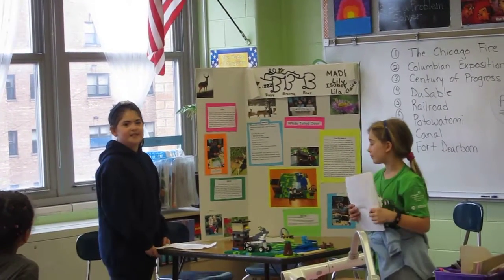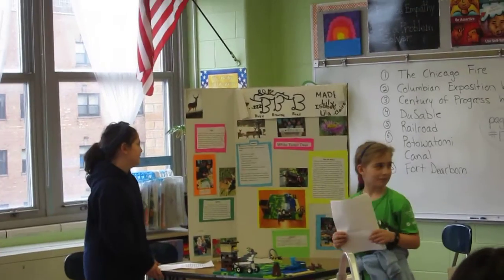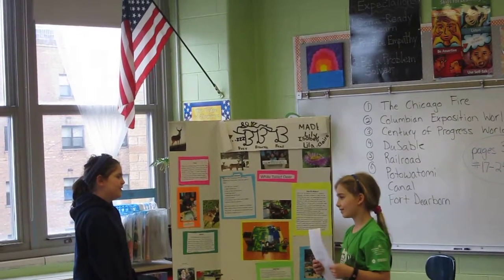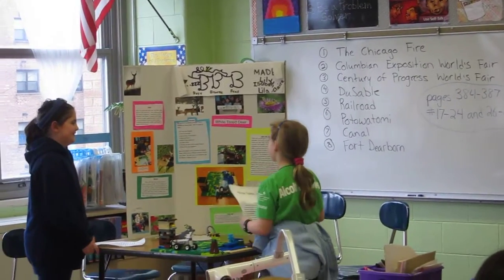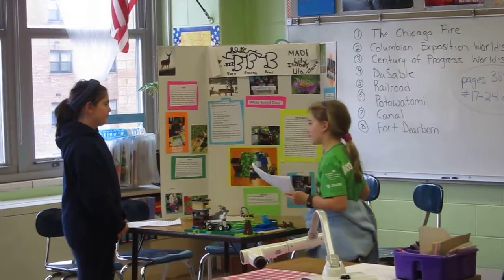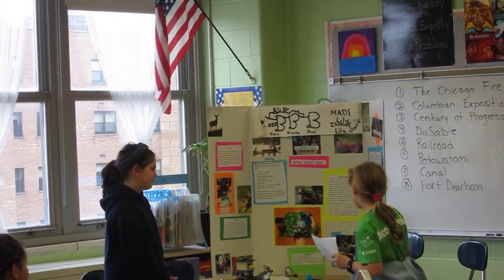Now, we each made a fun fact for each other under our picture. For Lila, her fun fact is she loves dogs. For mine, when I was younger I tried out for America's Got Talent. Now I'll tell you a fun fact about Issa and myself. A fact about myself: I was supposed to be born on Christmas Eve but I was born on New Year's Eve. And a fact about Issa is she is funny.